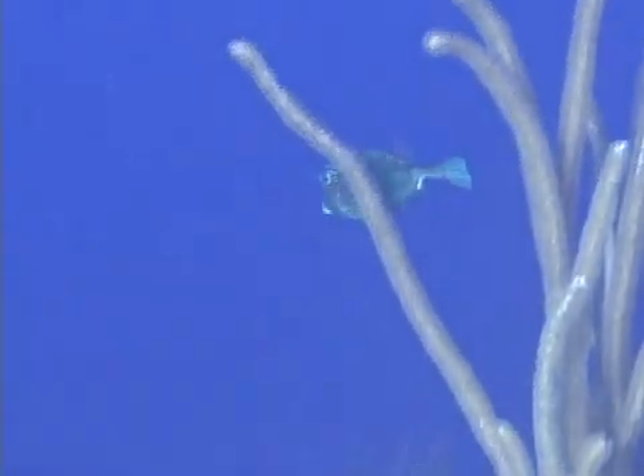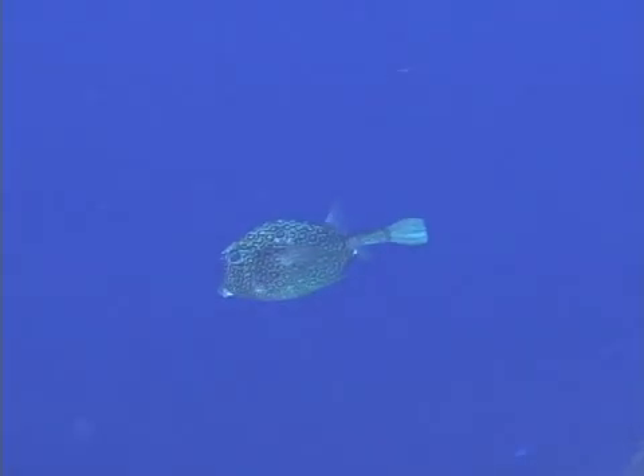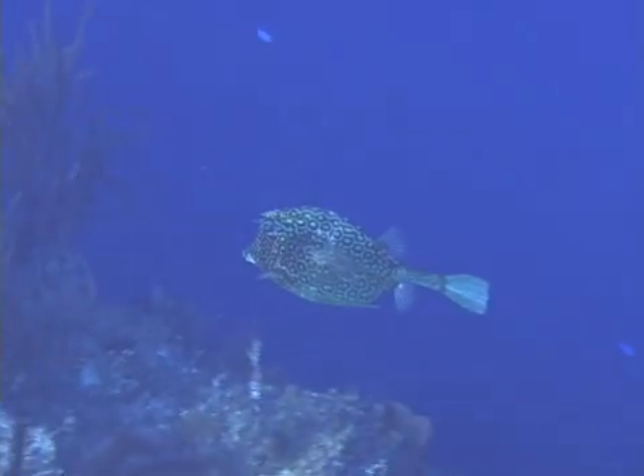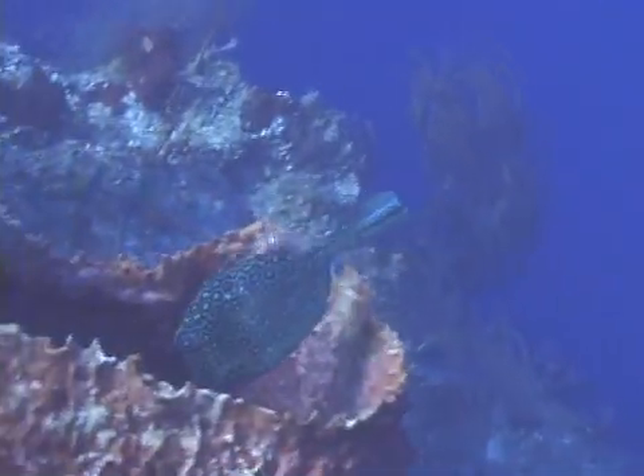Honeycomb cowfish are members of the boxfish family of fish, which means they have a triangular body that is not flexible. This means they are fairly awkward swimmers, relying on camouflage and their hard and oddly shaped body to avoid predation.